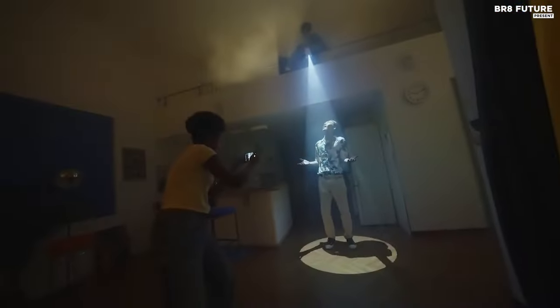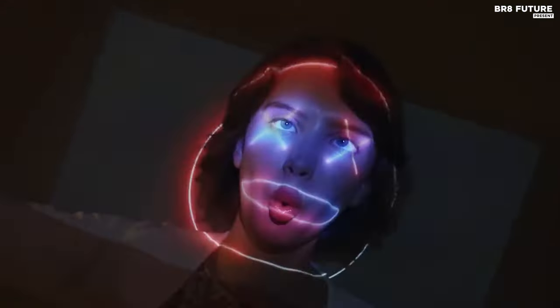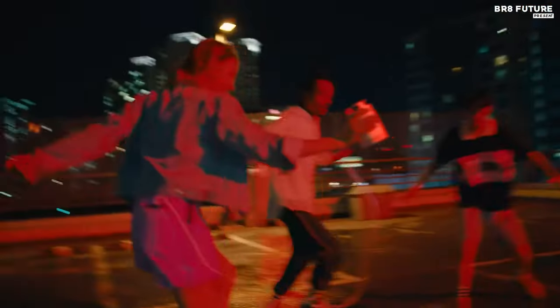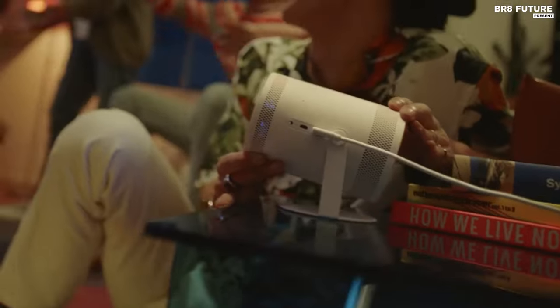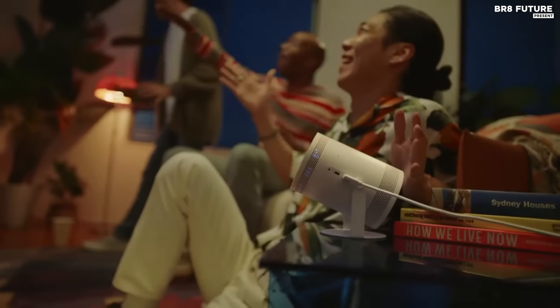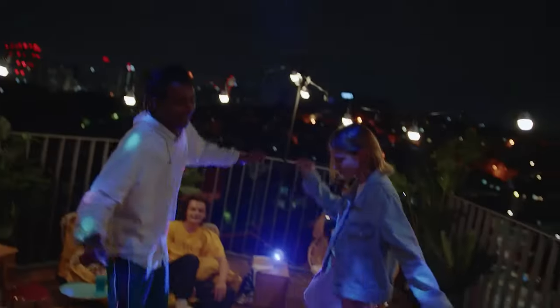Setting up the Freestyle is a breeze, thanks to its intelligent design. Point it, tilt it, and watch as it automatically adjusts to give you the perfect picture every time. And with its external battery option, the possibilities are endless — take it anywhere, indoors or outdoors, and let your imagination run wild. Stream your favorite shows, indulge in gaming marathons, or even work out with a trainer, all at the touch of a button. It's not just a projector, it's a gateway to a world of endless possibilities.